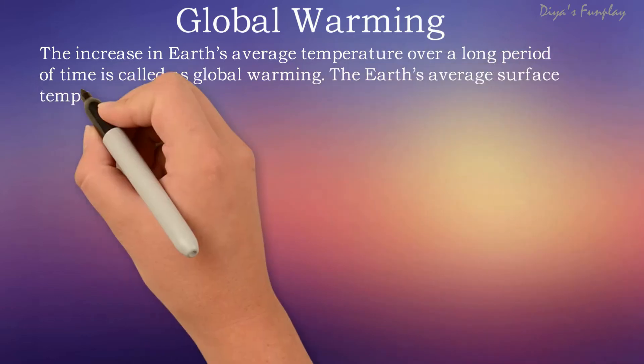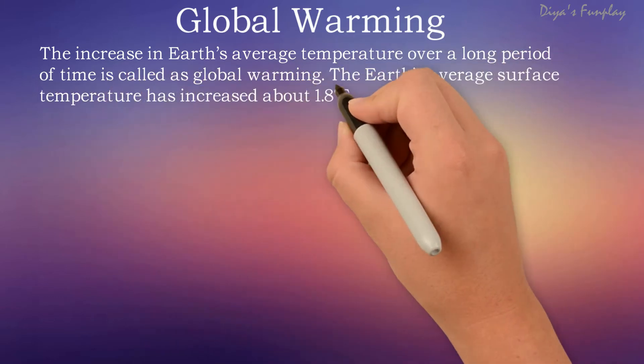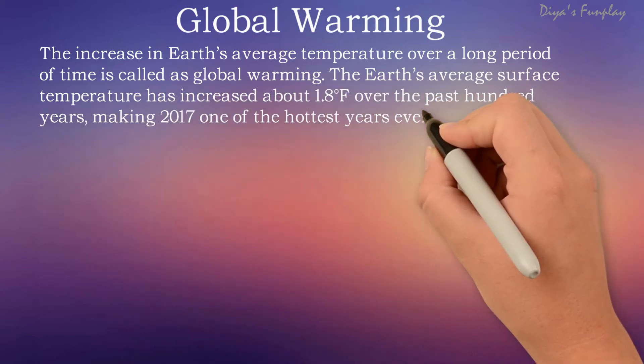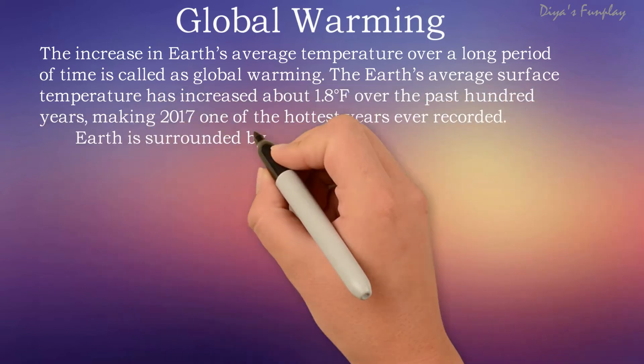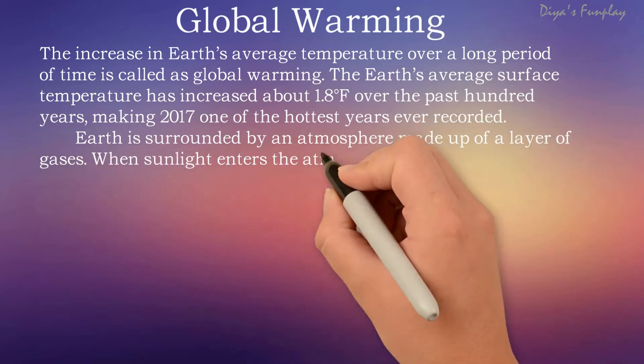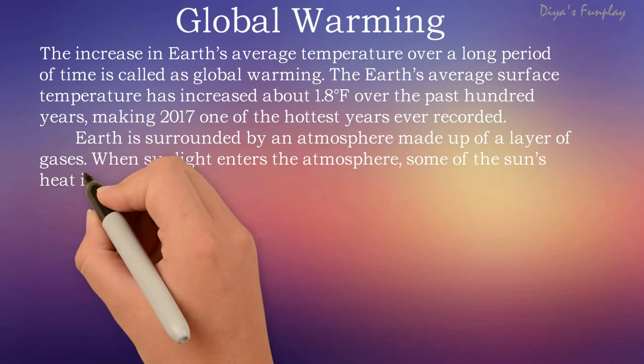The increase in Earth's average temperature over a long period of time is called global warming. The Earth's average surface temperature has increased about 1.8 degrees Fahrenheit over the past 100 years, making 2017 one of the hottest years ever recorded.